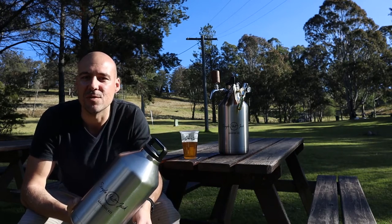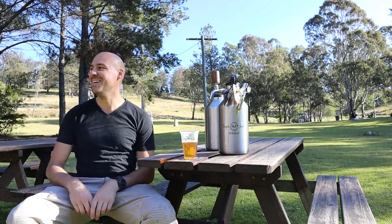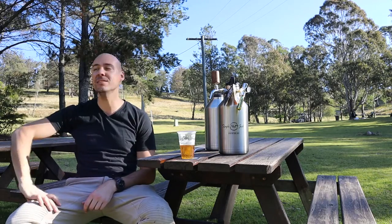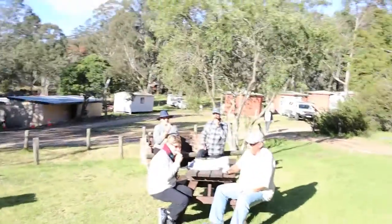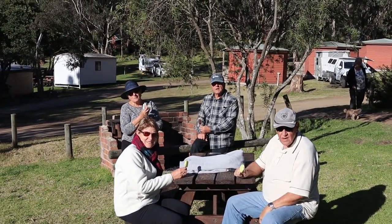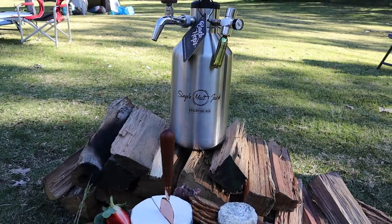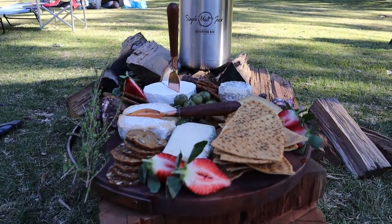Cheers guys! Would you like a beer? Is it cold in there? Yeah, nice. So what do you guys think of my kegs? They look cool — fantastic! We've just launched them, they've only just hit the market. Four litre keg and you can fill it up at a brewery. It keeps your beer cold, all double insulated, so your beer stays cold for up to eight hours. I think they look fantastic.